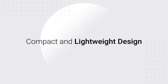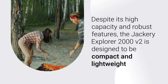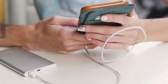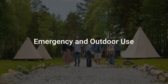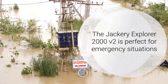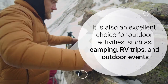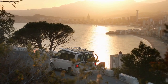Despite its high capacity and robust features, the Jackery Explorer 2000 V2 is designed to be compact and lightweight, weighing just 39.5 pounds, making it easy to transport and store — an ideal choice for those who need a portable power solution. It is also perfect for emergency situations, providing reliable backup power during outages and natural disasters, as well as outdoor activities such as camping, RV trips, and outdoor events.